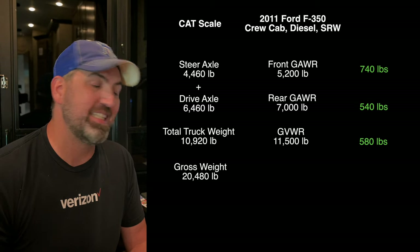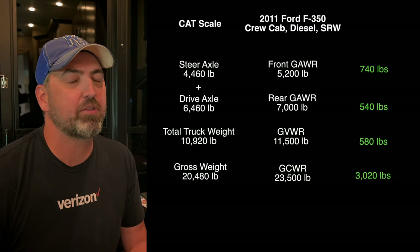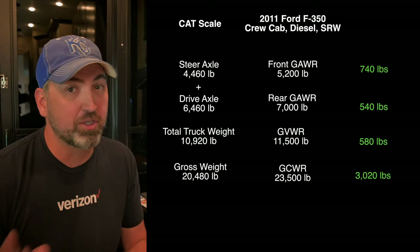The last number to look at is the GCWR — gross combined weight rating — and everything together when we weighed it was 20,480 pounds. Our GCWR for the truck is 23,500, so we're under by 3,020. We're good there too. The only thing I'm kind of concerned about is we just added a larger fuel tank — about 30 gallons capacity — so you're talking a little over 240 pounds, which still brings us under by about 300 pounds in the current setup.